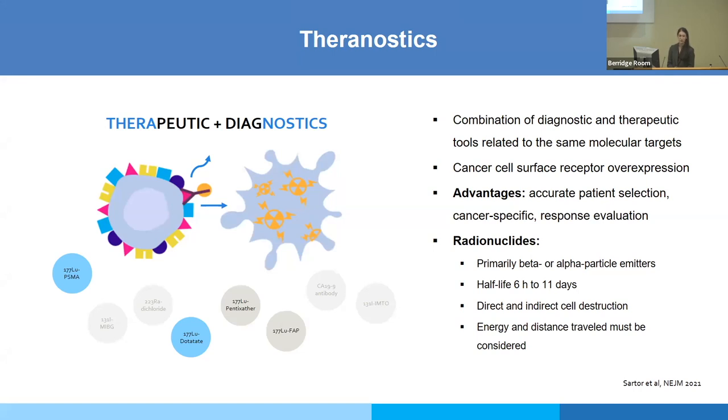The term is relatively new, however the approach is not — when we think about radioiodine therapy, this is exactly what theranostics is about: using the same target for therapy and then imaging to see how therapy is working and where it's going. Most theranostic agents use cancer cell surface receptor overexpression. The advantages of theranostics are: very accurate patient selection, relative cancer specificity, and response evaluation — although this is not perfect. For example, with DOTATATE we don't really have response criteria being used right now, but that is the goal.